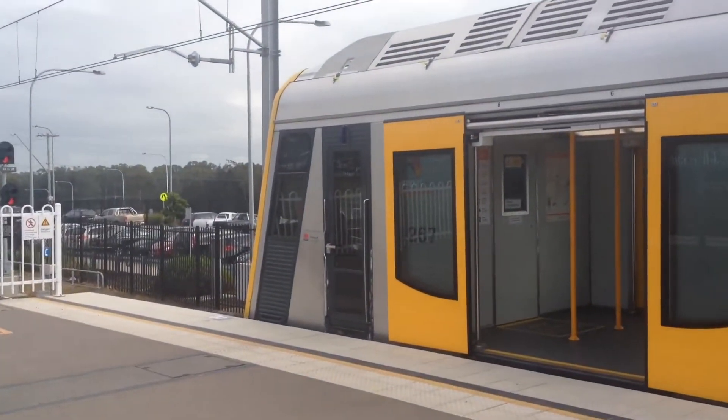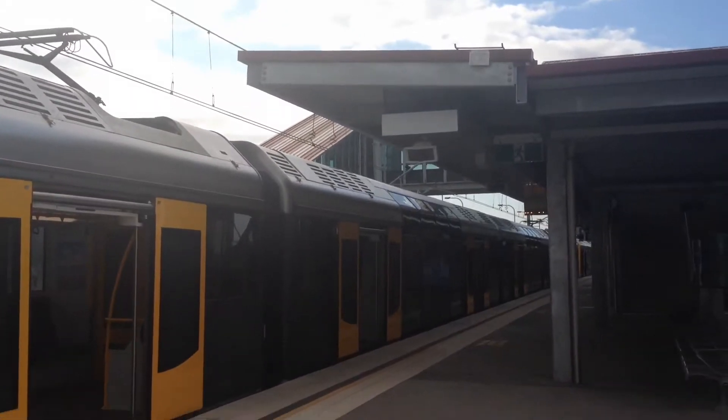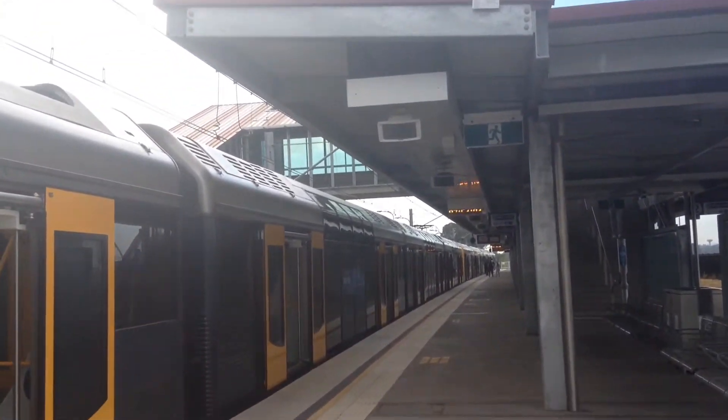Over here we have T96 and T94. If you've watched my Quakers Hill Morning Peak, these are the trains which passed — or the last train I got. T96 obviously has M-set doors, T94 has normal doors, so yeah.